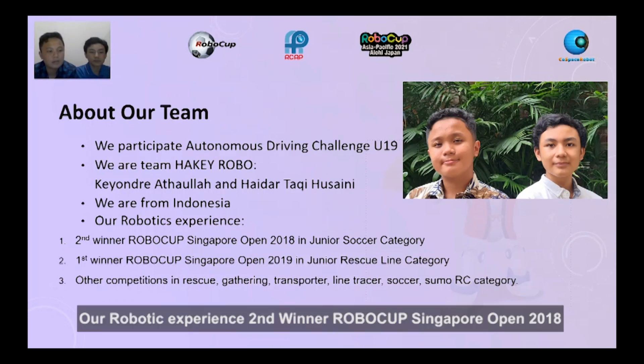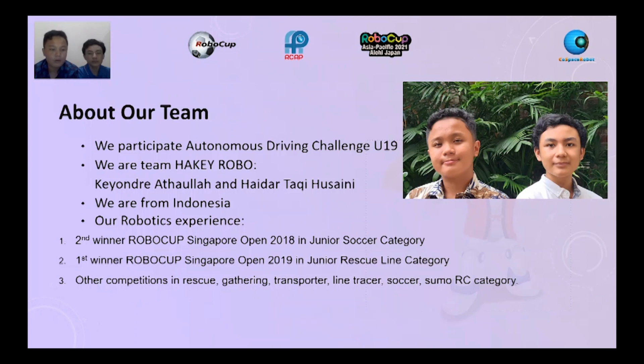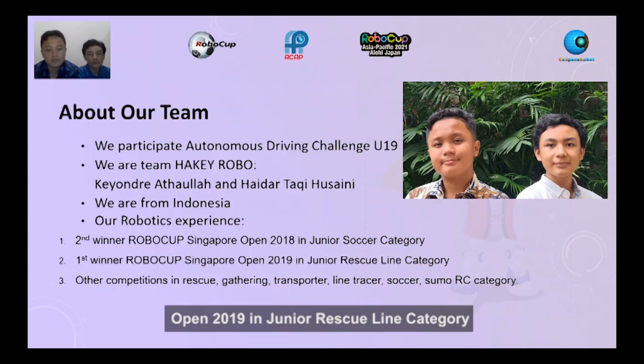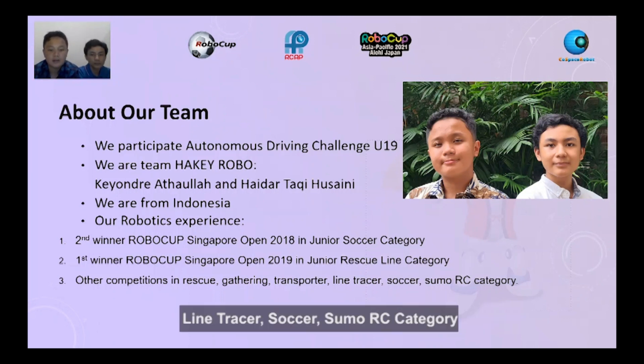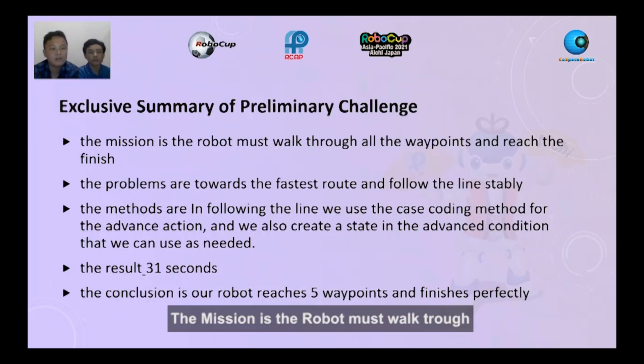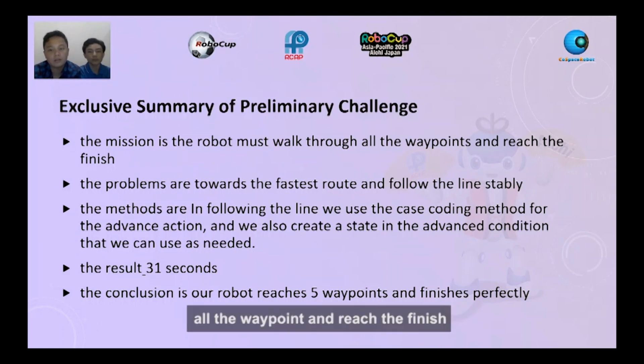Our robotic experience: second winner RoboCup Singapore Open 2018 in Junior Soccer Category; first winner RoboCup Singapore Open 2019 in Junior Rescue Line Category; and other competitions in Rescue, Catering, Transporter, Land Tracer, Soccer, and Sumo RC Category. The mission is the robot must walk through all the waypoints and reach the finish.